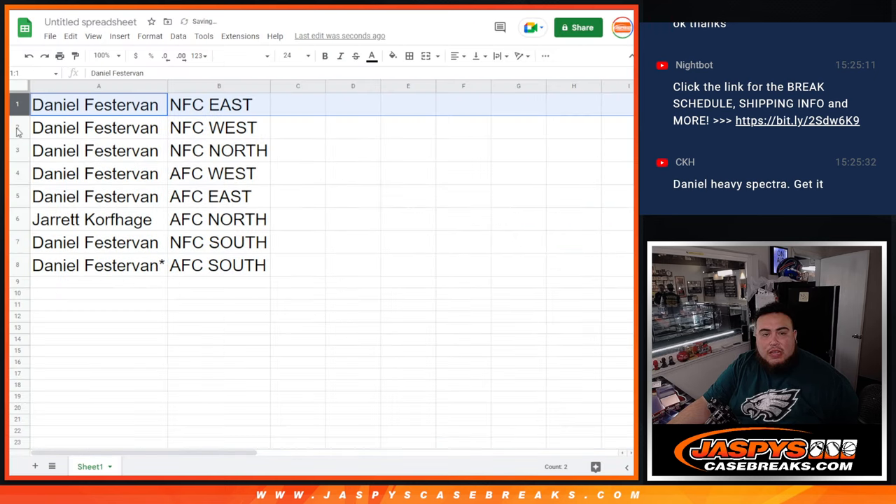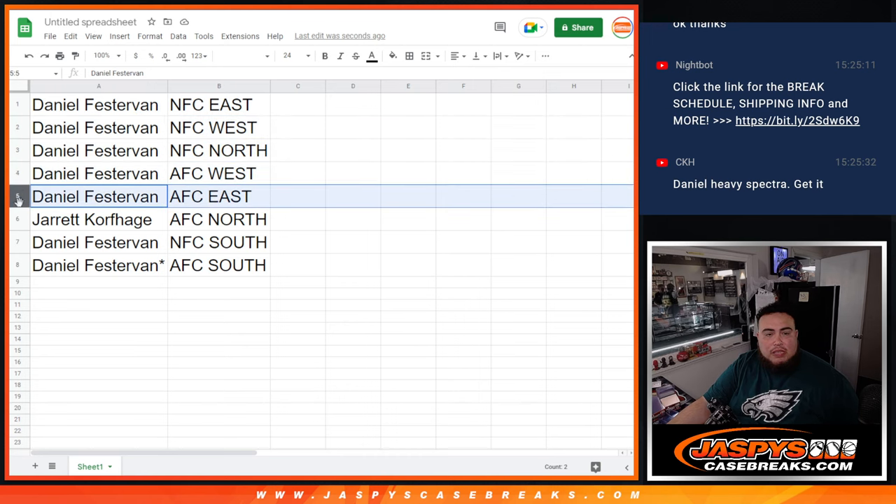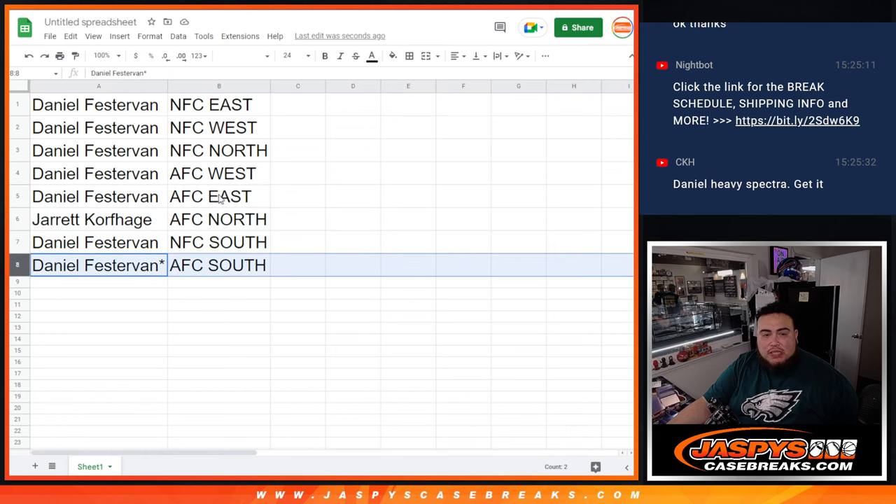Daniel gets the NFC East as well as the NFC West, NFC North, AFC West, and AFC East. Jared gets the AFC North, and then Daniel gets the rest — NFC South and AFC South.